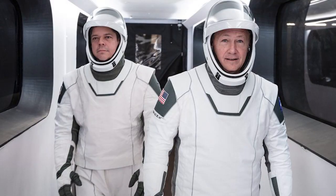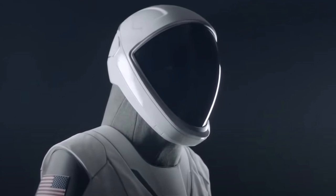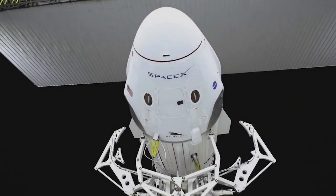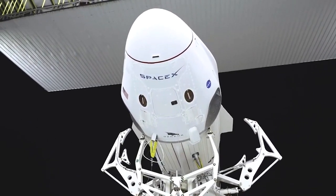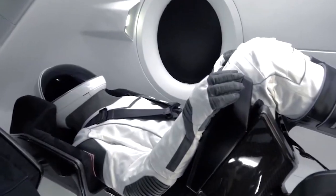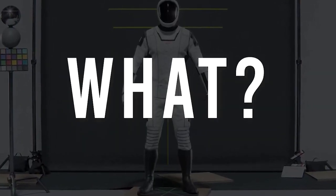SpaceX is at it again, this time with their brand new spacesuit design. SpaceX's latest spacesuit design is sure to turn some heads and help the company push the boundaries of space exploration. This new design is unlike anything NASA has ever created. So what exactly makes this spacesuit so special?